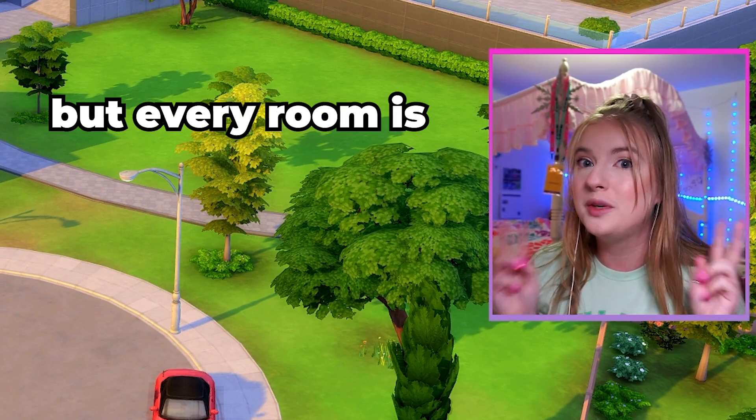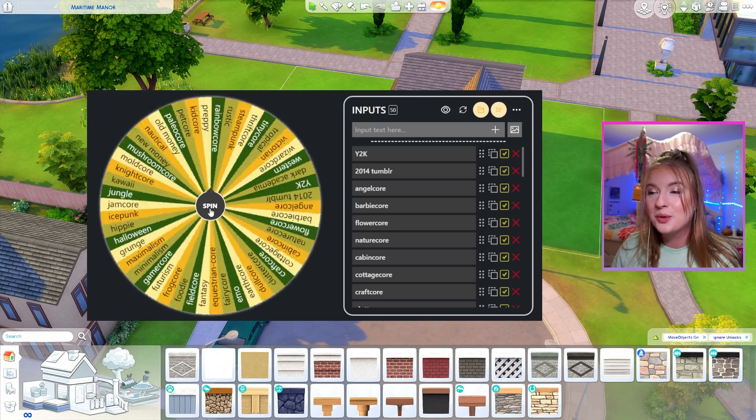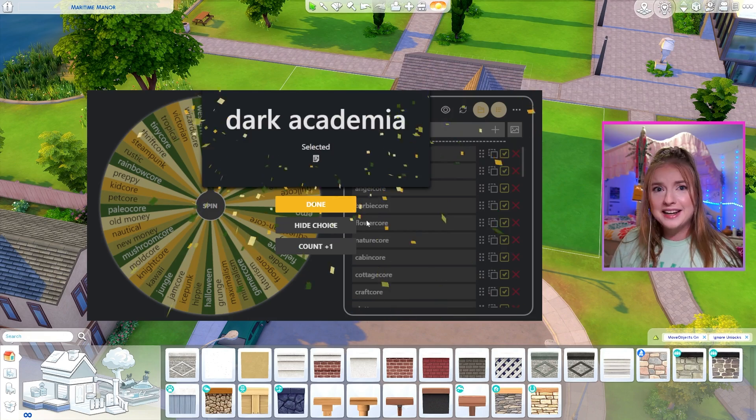Today, we're gonna build a house in The Sims, but every room is two different aesthetics. I have so many — one could argue too many — aesthetics on this wheel, and for our exterior, we are going to be doing nightcore combined with dark academia.